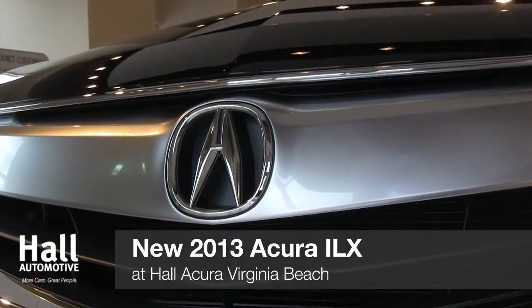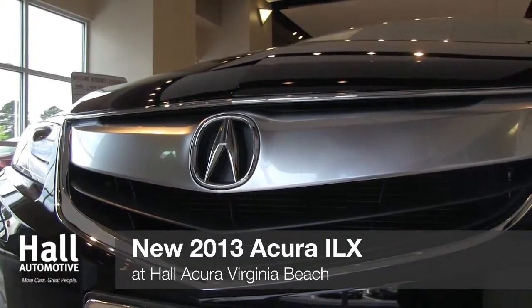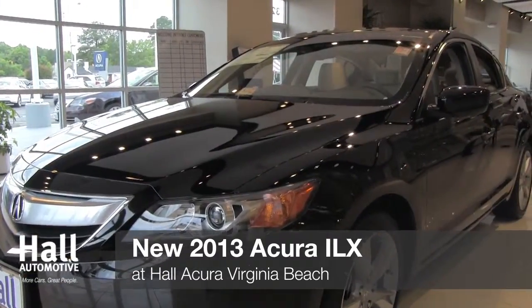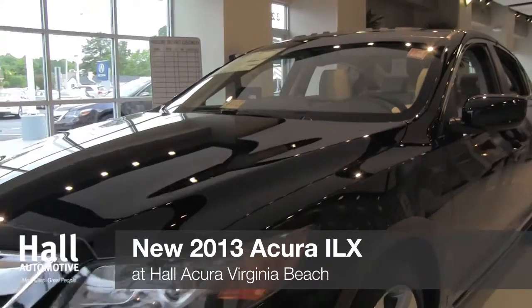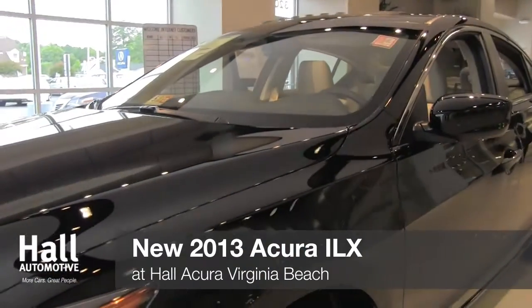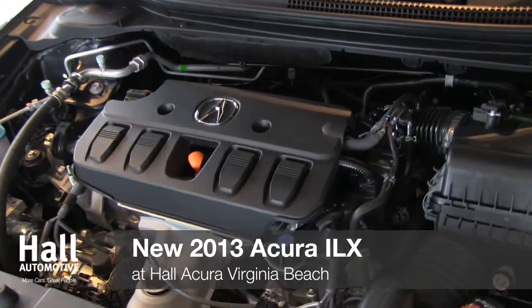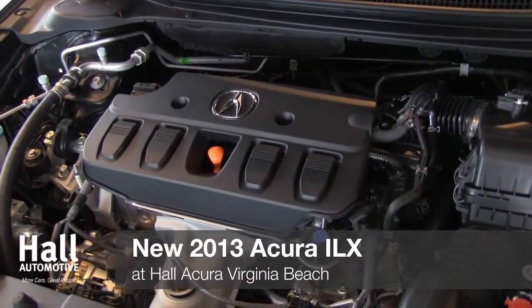Luxury starts here at Hall Acura with the 2013 Acura ILX. Whether it's the 2.0L engine with 150hp or the 2.4L 201hp option, Acura has built this year's ILX with smooth and responsive performance with IV tech and the drive-by-wire throttle system.